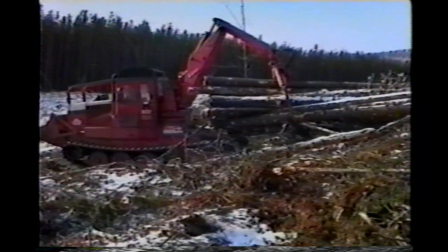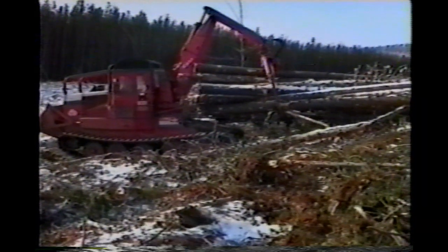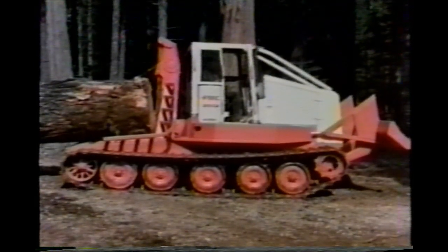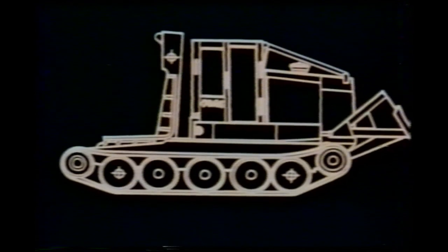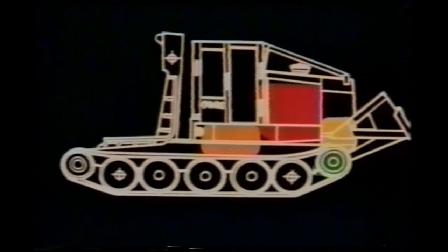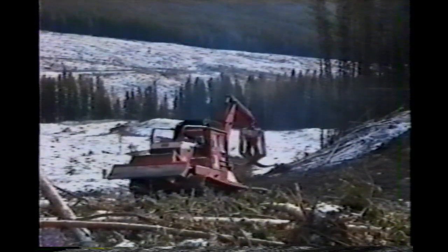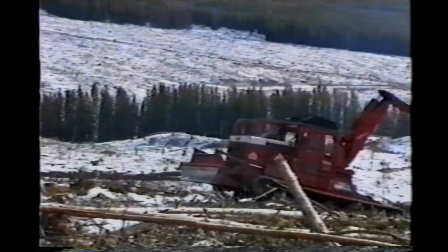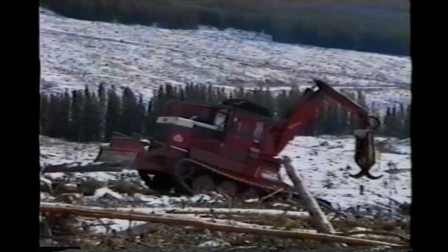The KMC skidder is built so that weight is distributed evenly across the length of both tracks. The load is carried over the rear of the machine because the heavy engine and powertrain components are positioned forward. The even weight distribution makes the machine tremendously stable, and the live track means the machine can skid at speeds of up to 15 miles an hour.